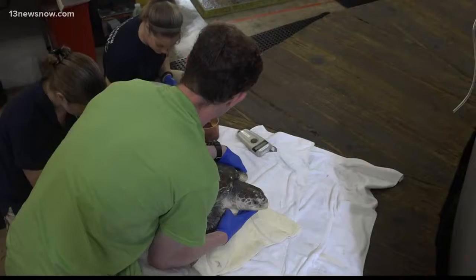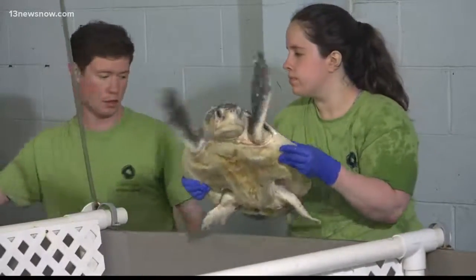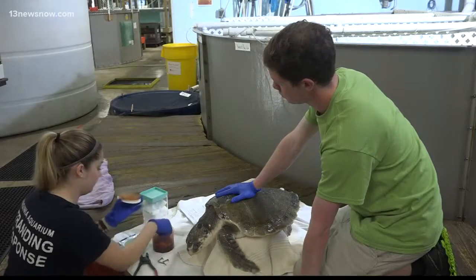Sarah Rose says the worst thing you can do is cut the fishing line. If you see any sea turtle or marine mammal in the wild that you think may be stranded, injured, entangled in gear, or you're not sure exactly what you're seeing, absolutely feel free to give us a call.